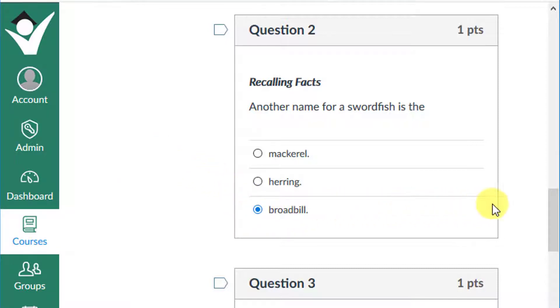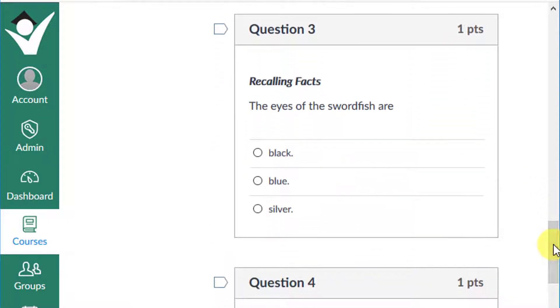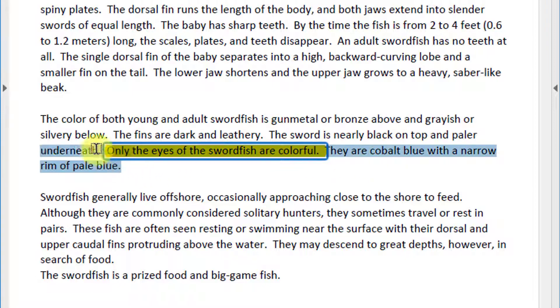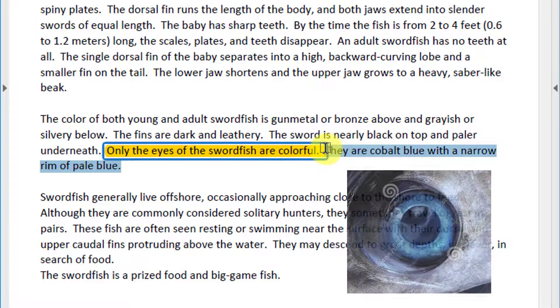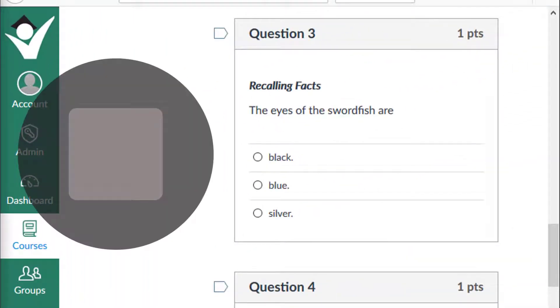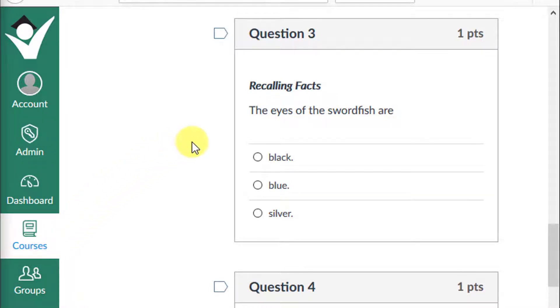Question 3: The eyes of a swordfish are black, blue, or silver? The text says: only the eyes of the swordfish are colorful — they are cobalt blue with a narrow rim of pale blue. Here's a swordfish eye up close. Stop the video and make your selection for question 3. If you chose that the eyes of a swordfish are blue, give yourself a plus one.